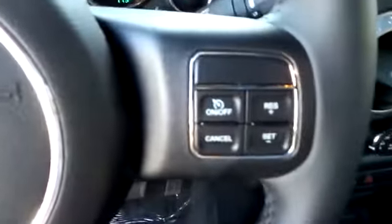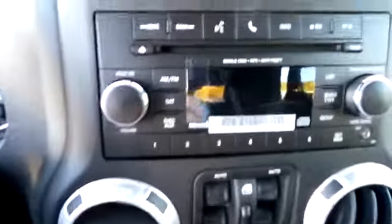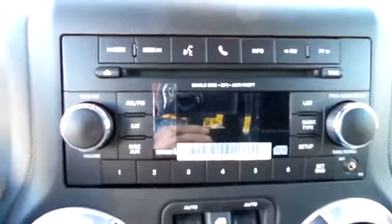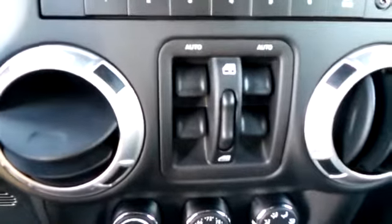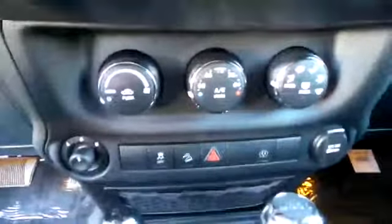Our cruise control settings are hands-free. It has an MP3 single disk. Four power windows. AC cruise.